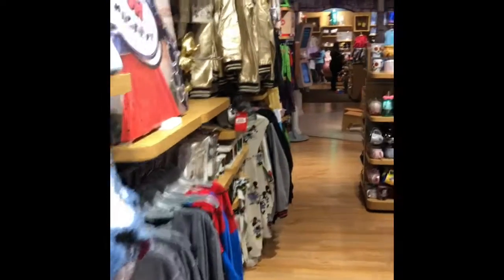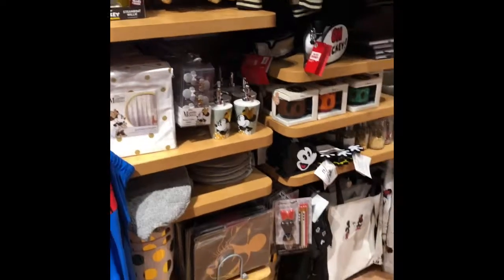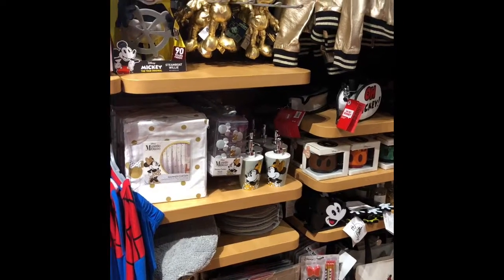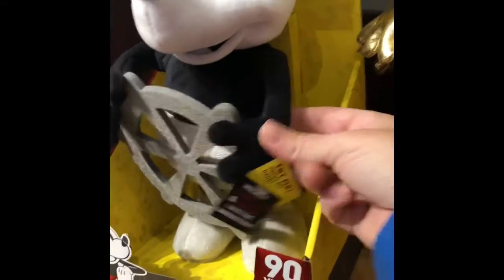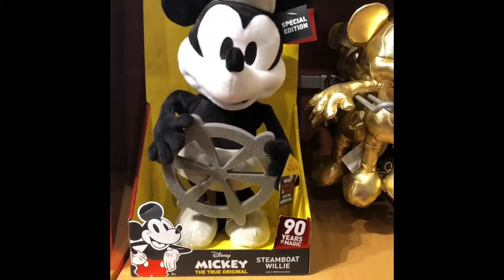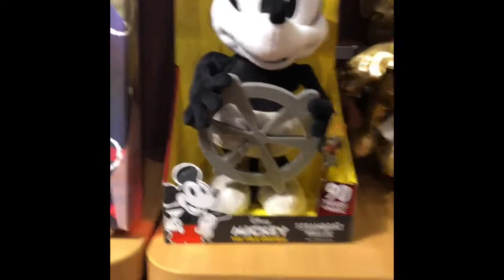Over here they have the Mickey True Original collection for the 90th birthday. I will actually be in Walt Disney World for his birthday so I'm really looking forward to that. Let me have a Steamboat Willie special edition — let's see how much Steamboat Willie is.